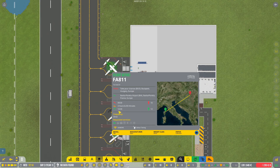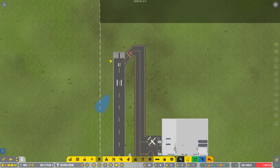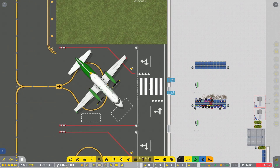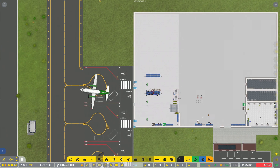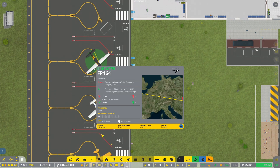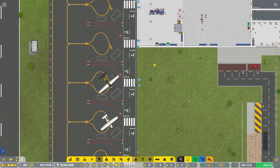Saab 340 departing at 12:30 — engine start and taxi to the runway. Beacon lights are already on, nav lights too. We got 2,500 euros from that. A 208 Caravan — nice, Fly Penguin. That's another one of those commercial flights.